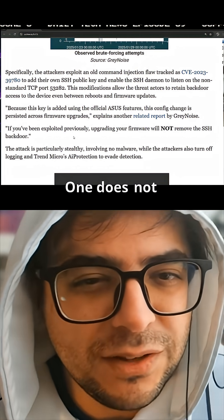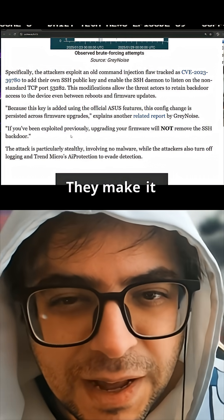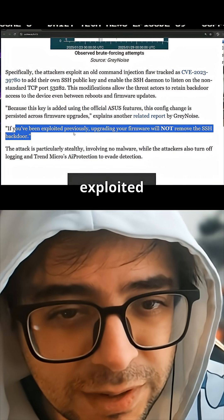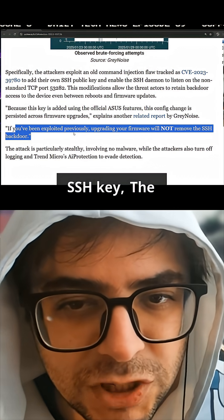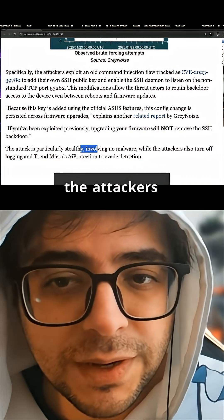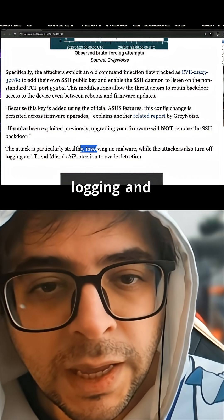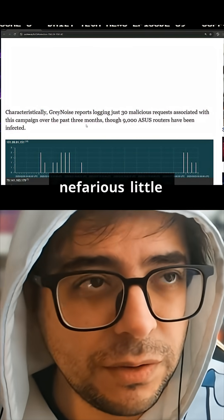One does not simply update their firmware. They make it very clear: if you've been exploited previously, upgrading your firmware will not remove the SSH key. The attack is stealthy, involving no malware, while the attackers also turn off logging and Trend Micro's AI protection to evade detection. So it's quite a nefarious little bugger.